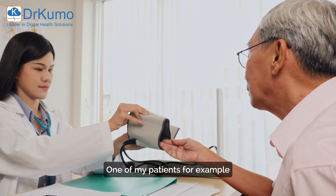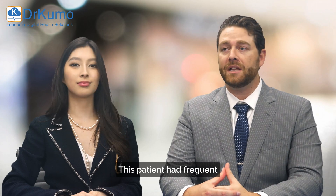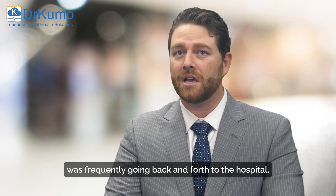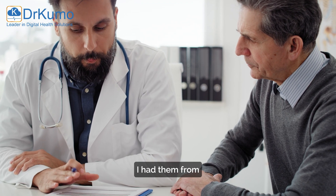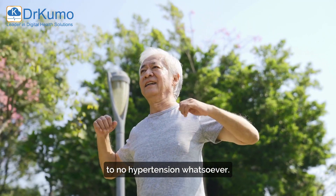One of my patients, for example, is a 67-year-old with hypertension. This patient had frequent uncontrolled hypertensive episodes and was frequently going back and forth to the hospital. I enrolled them in the Dr. Cuomo program, and within three to six months I had them go from stage two to stage one to no hypertension whatsoever.